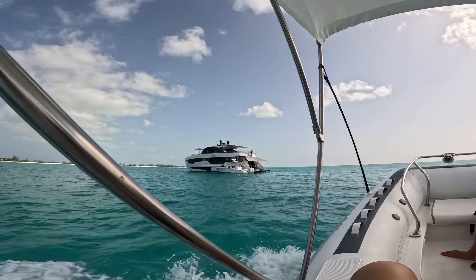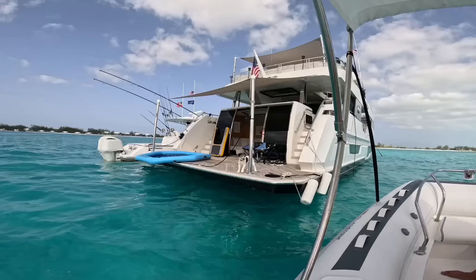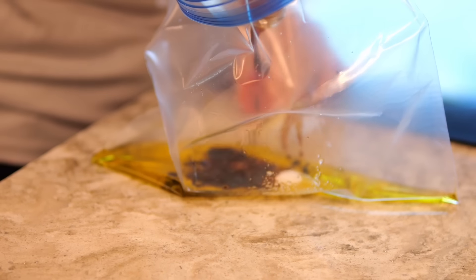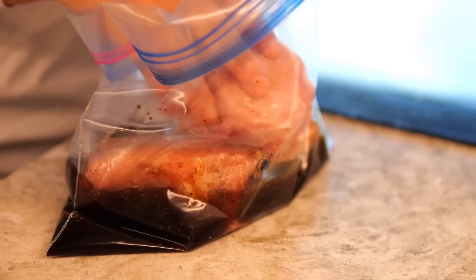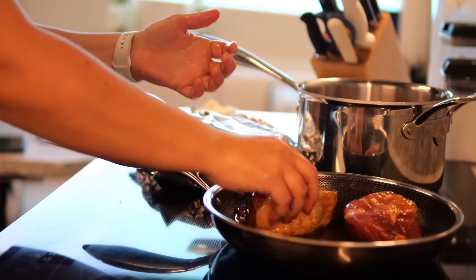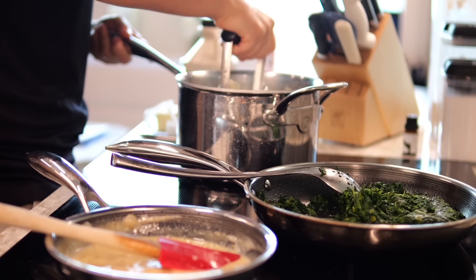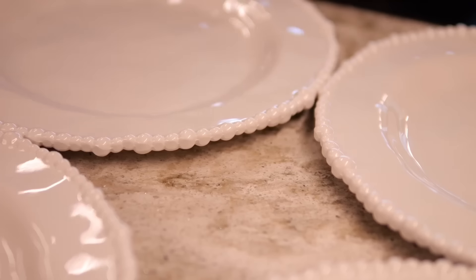Now, back to the boat. Tonight for dinner, I'm making seared pork chops with a rosemary maple cream sauce, and for the sides, garlic mashed potatoes with creamed spinach. Remember, I have no fresh vegetables on board at the moment, so we're using frozen spinach — not the best, but it's going to have to work. That seems to be my motto for life: make the most of what you got. I seared off my pork chops, made my maple cream sauce, mashed my potatoes, and it's time to plate.